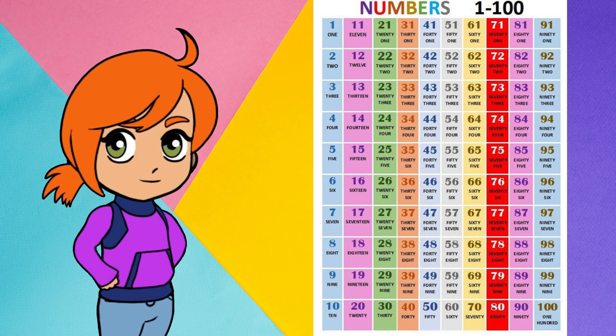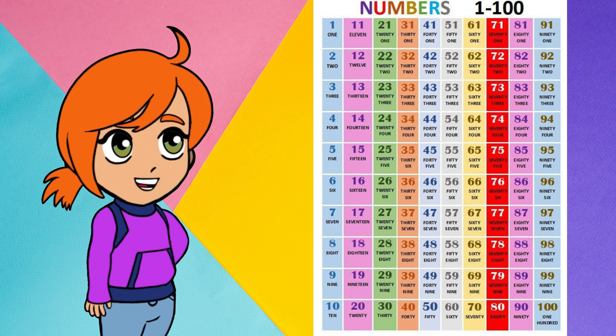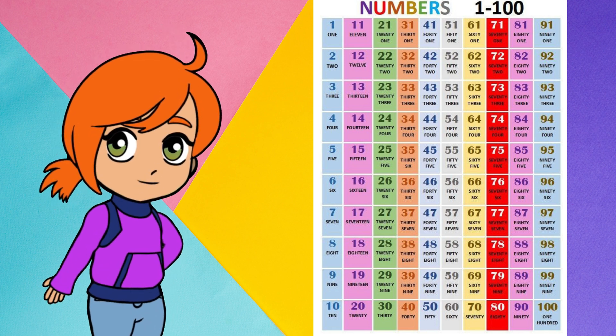31, 32, 33, 34, 35, 36, 37, 38, 39, 40, 41, 42, 43, 44, 45.